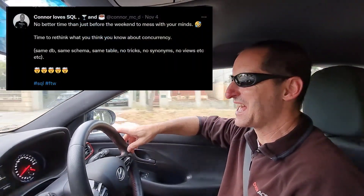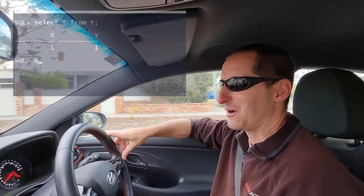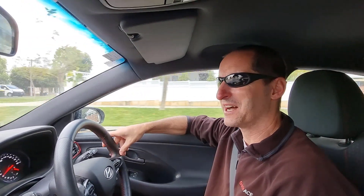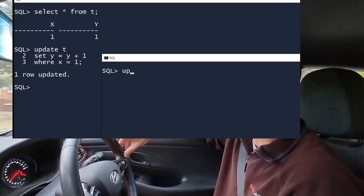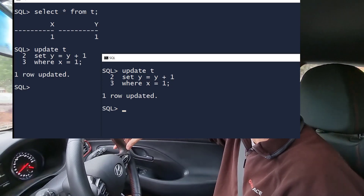I put a tweet out this weekend, and it seemed a fairly simple thing. It was just a single row update of a table, but people absolutely lost their minds. Why did they lose their minds on a single row update? Well, I had two sessions, each updating the same row, in the same table, in the same schema, at the same time, and one of them wasn't blocked.